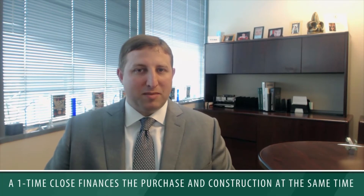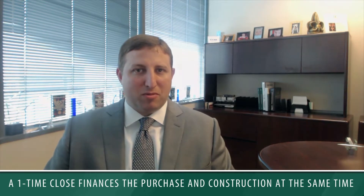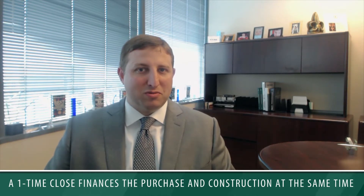A one-time close is where you finance the purchase and construction of the property all in one fell swoop. The advantage of doing that is there's one set of closing costs, and there's no potential qualification issues after the fact — if there's a job change, you lose a job, or something changes — because you've already closed. Those are the two main advantages.